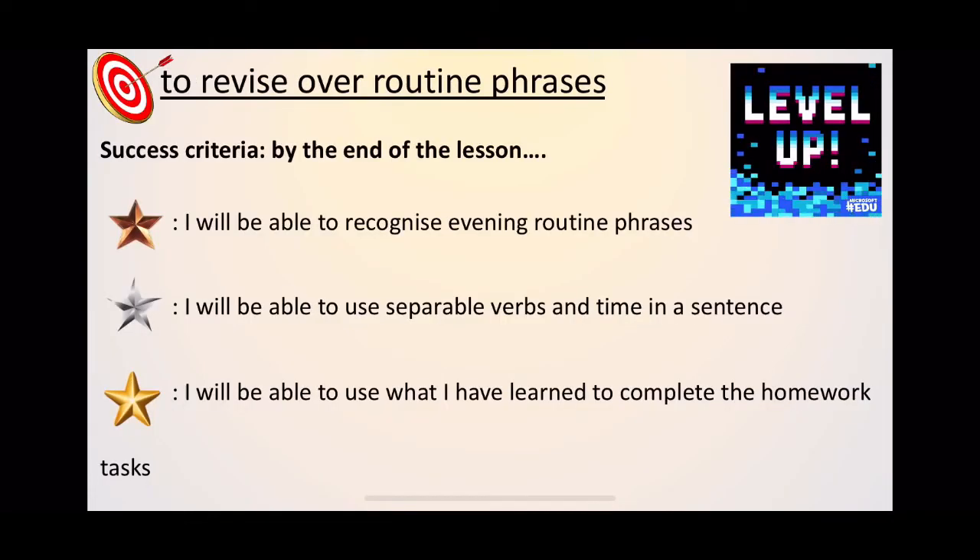So we're revising over routine phrases. Bronze level: you'll be able to recognise evening routine phrases. Silver: you'll be able to use separable verbs and time in a sentence — something we touched on last week and we'll do more work on today. And gold: you'll be able to use what you have learned to complete the homework tasks. There are two very short homework tasks at the end and I'll explain them a bit later.